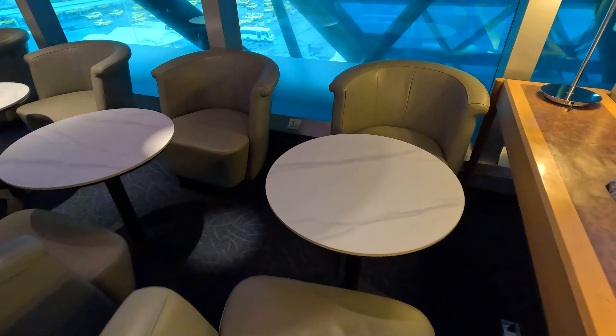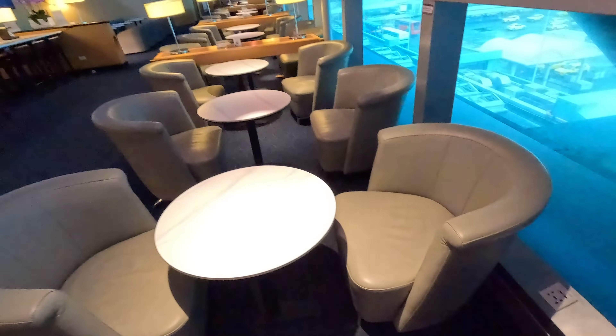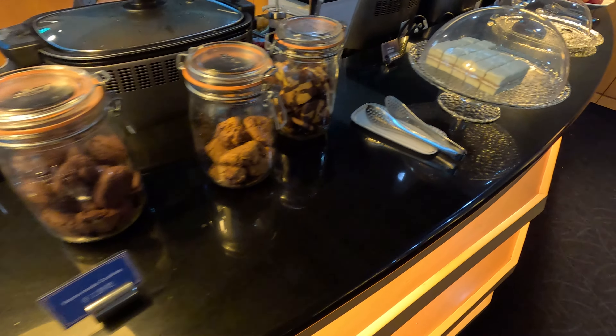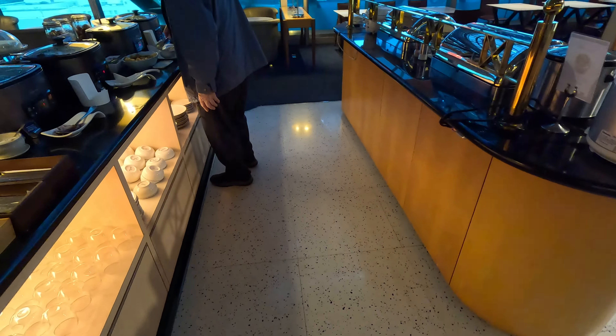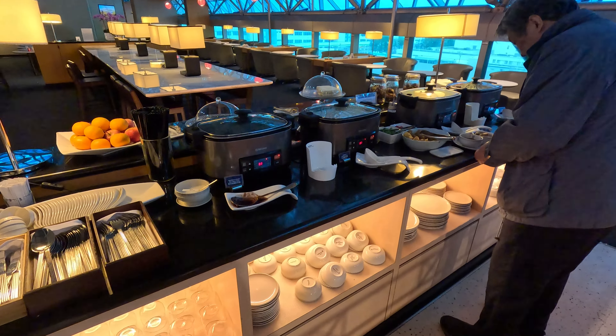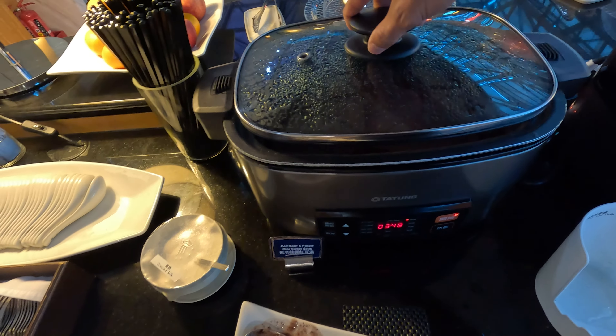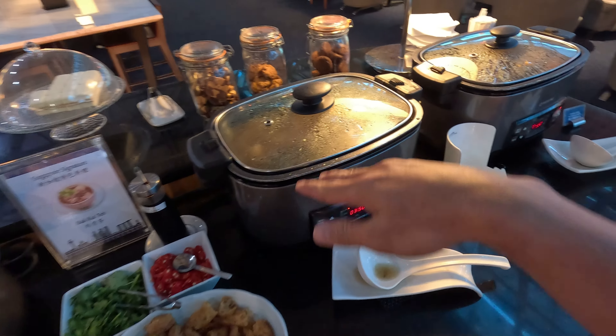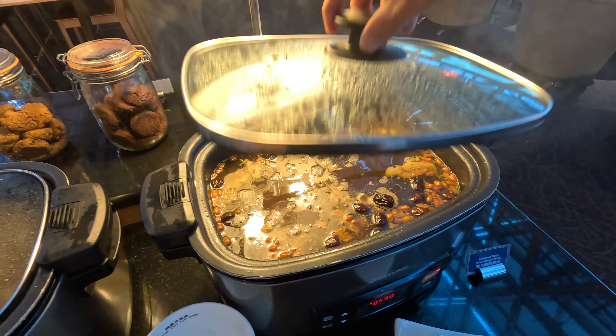At most seats in the lounge there's a universal power plug and USB port, including USB-C now, so it's very comfortable. There are cookies and cakes and cut fruits. They have three different types of hot soup — I love the bak kut teh. If you love Singapore bak kut teh, that's the one you should try. There's also red bean and purple rice sweet soup — you add coconut milk — cream mushroom soup, condiment for the bak kut teh, and a chicken herbal soup.